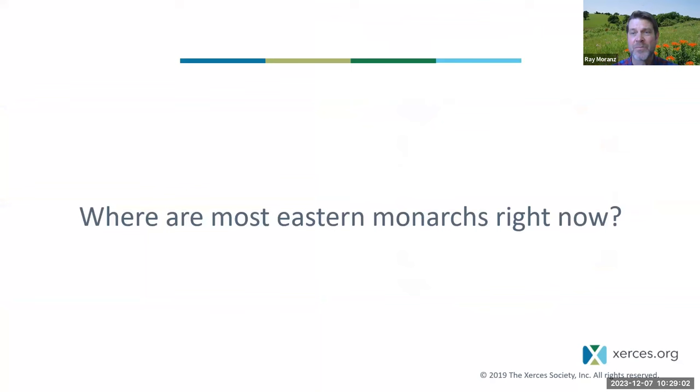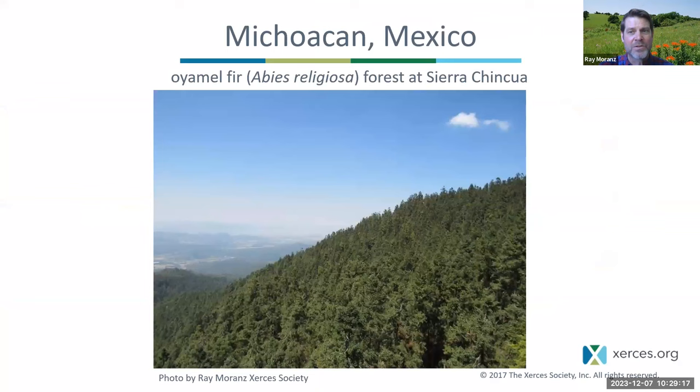So where are most of the eastern monarchs right now? We're recording this on December 7th, 2023. Most of the eastern monarchs in early December are down in Mexico, specifically in Michoacan — the region just west of Mexico City. Very specifically, they're at high elevations in the Oyamel Fir Forests on mountaintops, a couple hours' drive west of Mexico City.